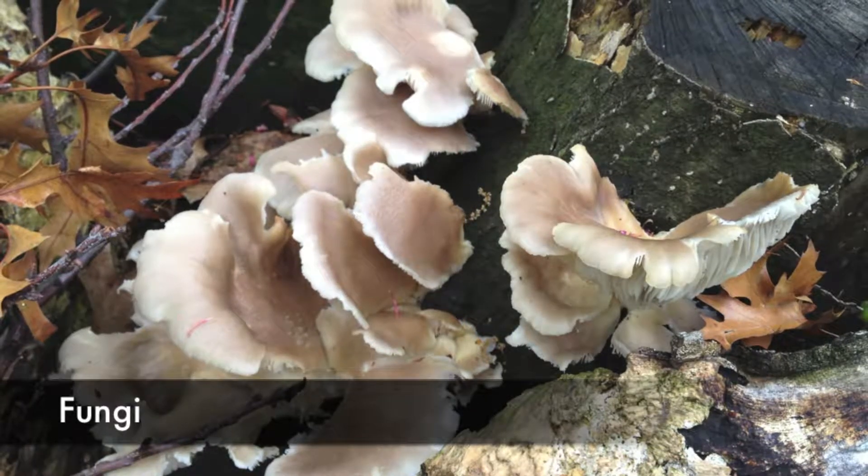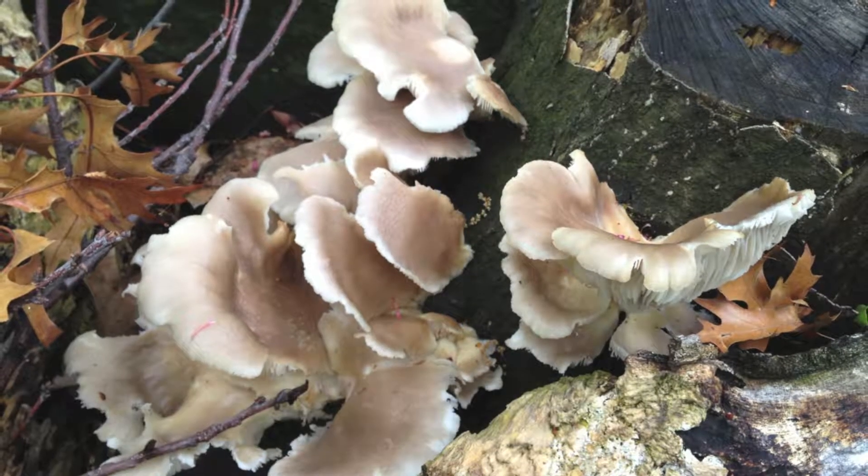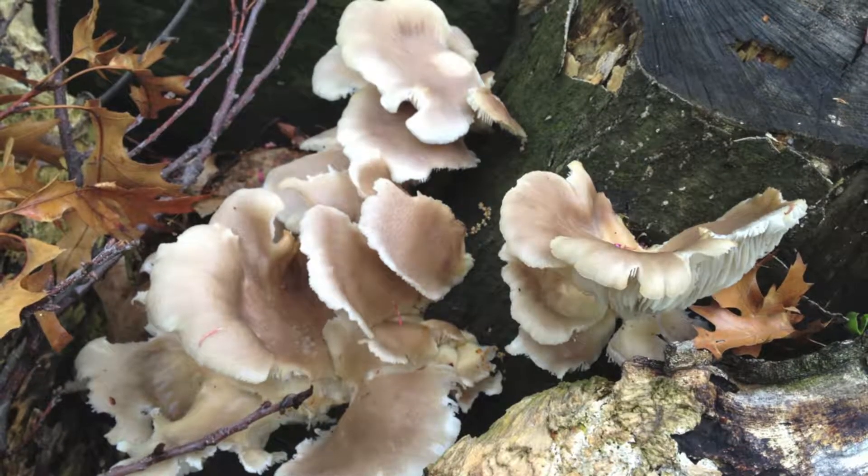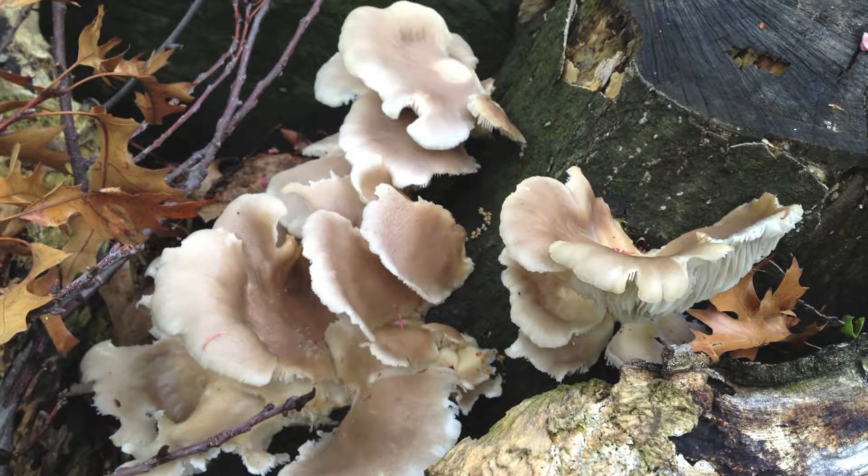Fungi can be found in almost all habitats. Most fungi are grazers, but some are active hunters. The hunters eat protozoa and nematodes.